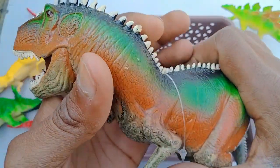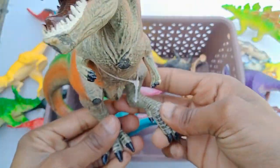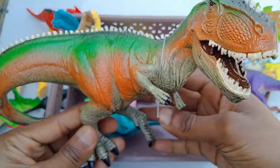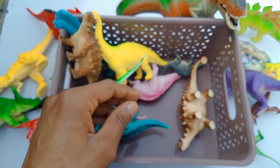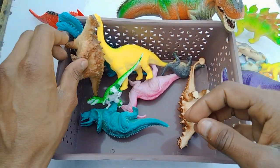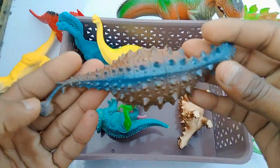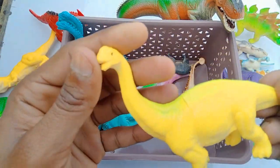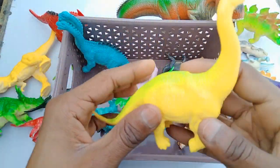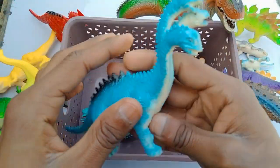T-Rex dinosaur figures, wow, big size, awesome guys — look is amazing! Big size, bigger than the others. And wow, beautiful Allo dinosaurs and three-mouth dinosaurs, beautiful.